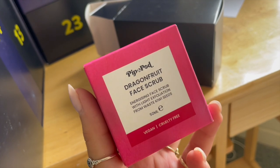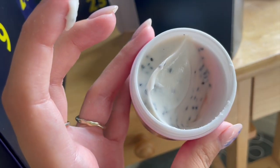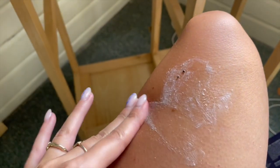Number four: Pip and Pod, another one of Holland & Barrett's own brand beauty brands. I'm really quite annoyed that none of them are certified cruelty-free yet — I think that should be a big priority, especially because this is like the third beauty line they've released. While they claim to be cruelty-free, it is not certified. But anyway, this is a dragon fruit face scrub. I think I'll really like this. It uses waste kiwi seeds as well — what a fun texture! Nice and gritty. I like that.